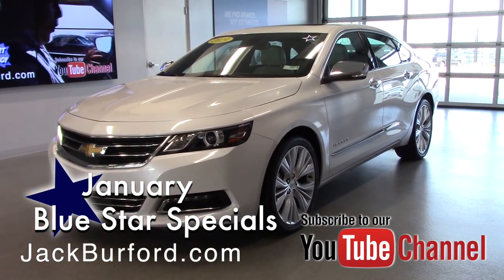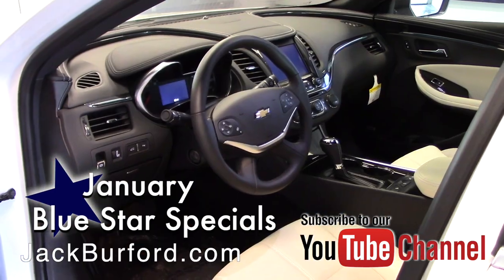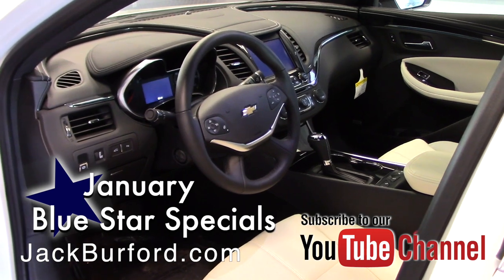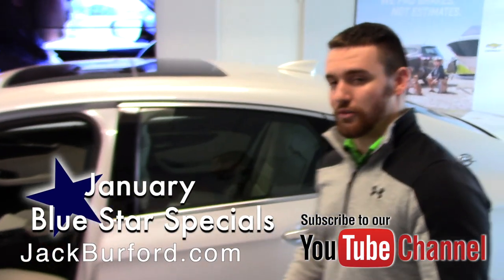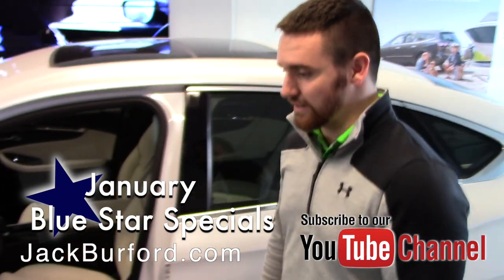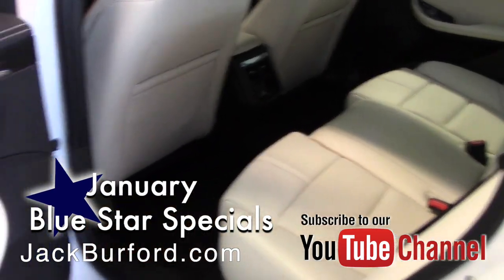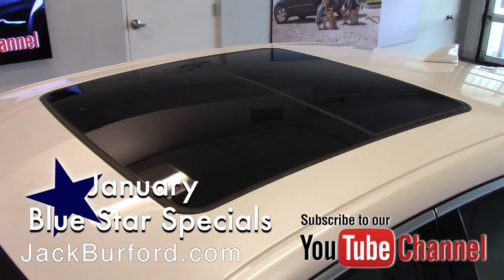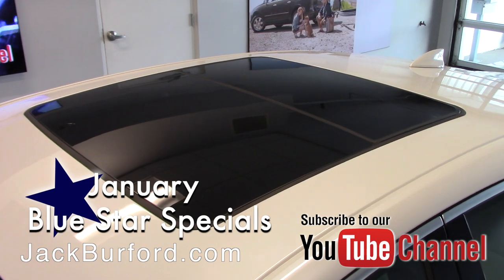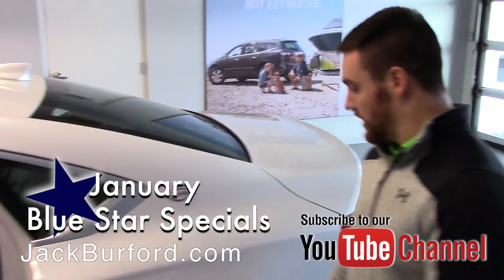It literally has every single option on here that you can imagine putting on a car. It's white on white, so you get the nice contrast on the inside with the black dashboard and the white leather — it's actually kind of an off-white, kind of a cream color to be exact. You have a humongous power sunroof, heated seats, cooled seats.